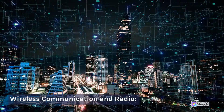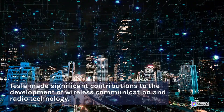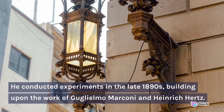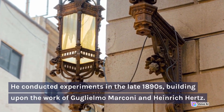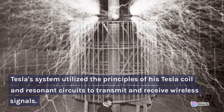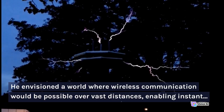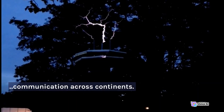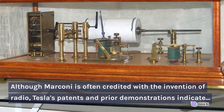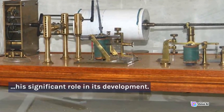Wireless Communication and Radio: Tesla made significant contributions to the development of wireless communication and radio technology. He conducted experiments in the late 1890s, building upon the work of Guglielmo Marconi and Heinrich Hertz. Tesla's system utilized the principles of his Tesla coil and resonant circuits to transmit and receive wireless signals. He envisioned a world where wireless communication would be possible over vast distances, enabling instant communication across continents. Although Marconi is often credited with the invention of radio, Tesla's patents and prior demonstrations indicate his significant role in its development.